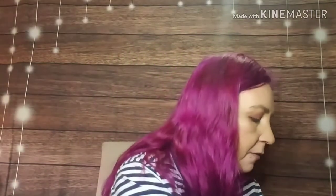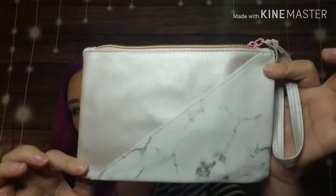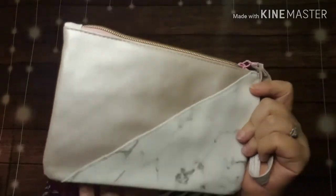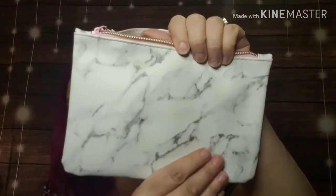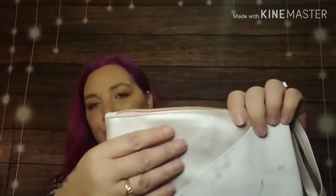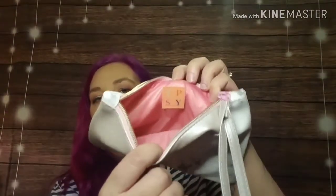Let me show you the bag really quick. It has a little shimmery side and a marbly side, and the back is all marble with a pleather texture. There's a strap which I think is cool, and that's what the inside looks like.